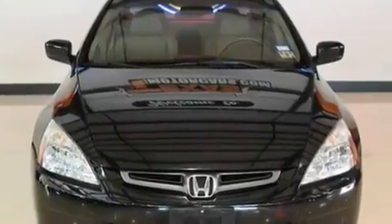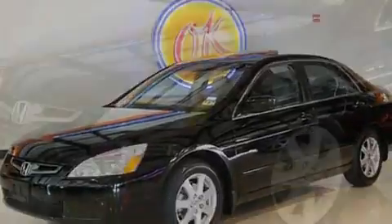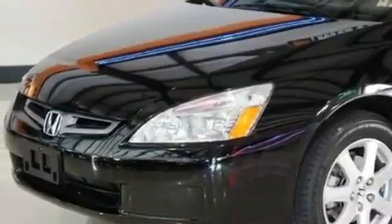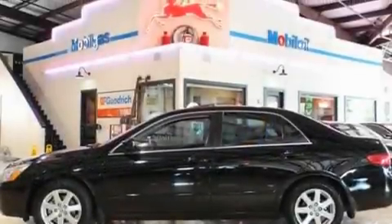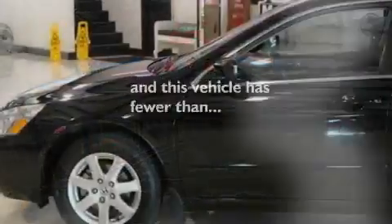Its top features include a sunroof, heated front seats, a home link feature, a CD player, a security system, a traction control system, an anti-lock braking system, front multi-stage airbags, air conditioning with automatic climate control, and this vehicle has fewer than 63,000 miles on the odometer.